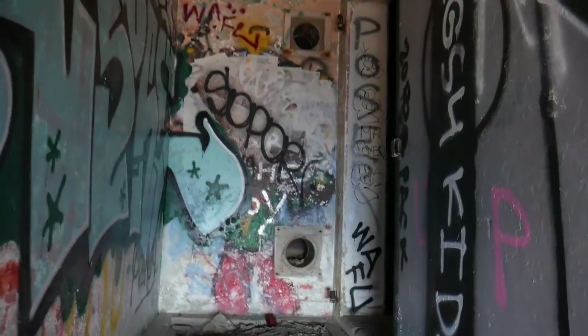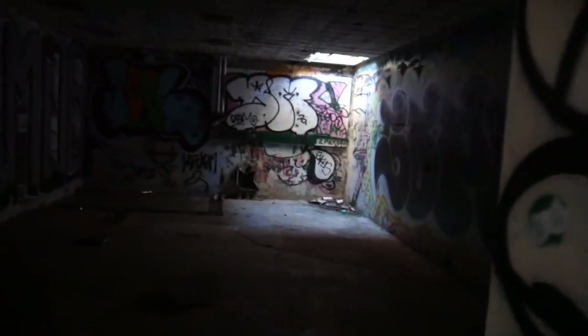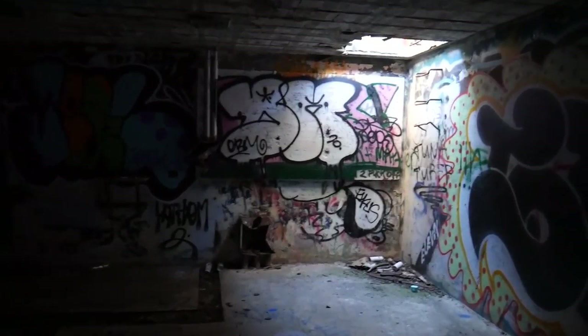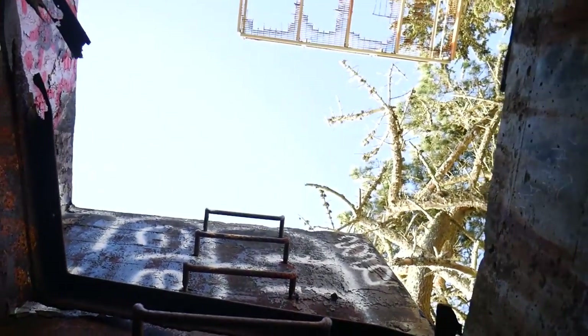This one looks intense. Just gotta check the corners before you go in. Oh my god, this is eerie — this is sketchy. It's been a while since we've been in some underground stuff.